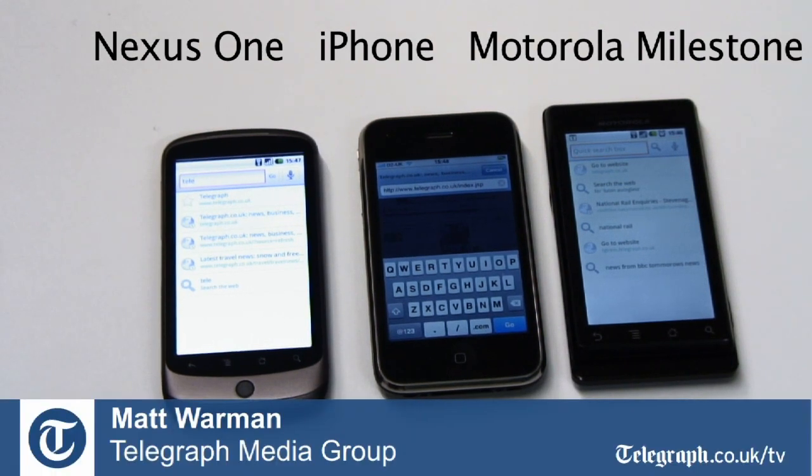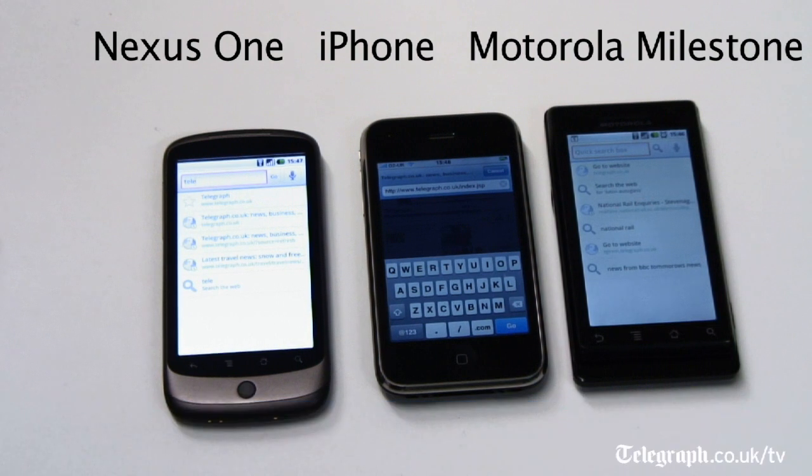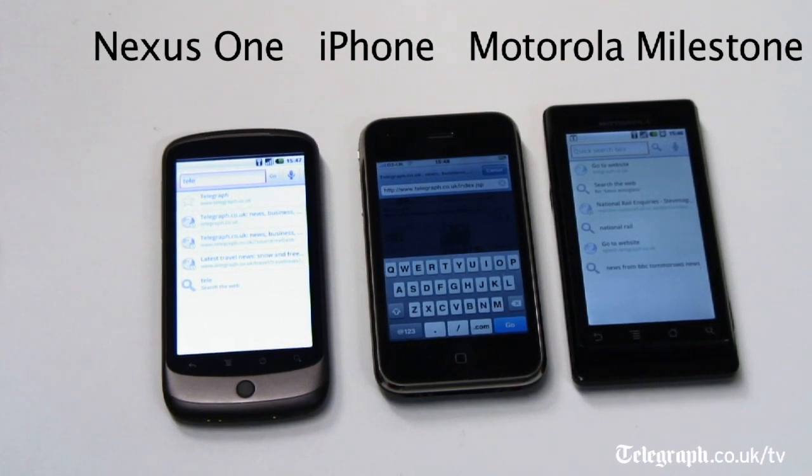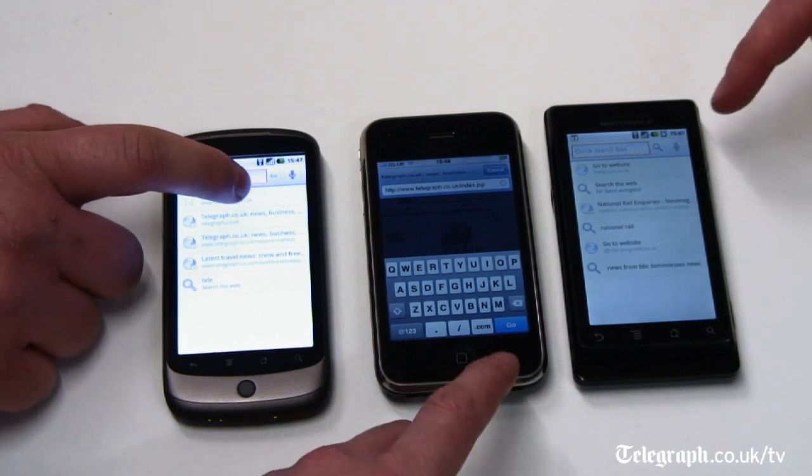We've connected Google's new Nexus One to a Wi-Fi network and here we're going to see how fast it loads the Telegraph homepage compared to the Apple iPhone and the older Android handset, the Motorola Milestone. Ready, steady, go.